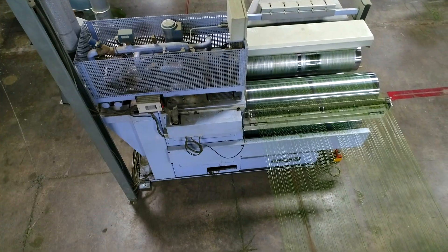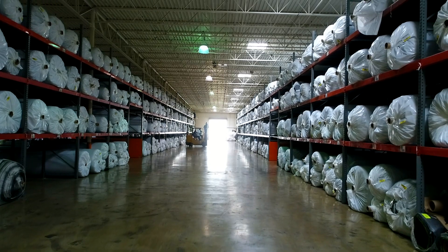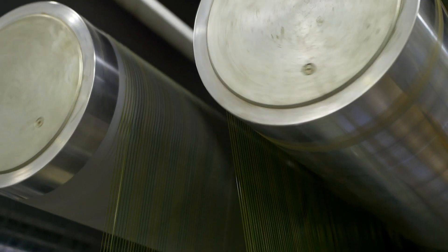Sinlon is part of the largest manufacturer of artificial grass in North America. Our reach is matched by our ambition to develop innovative, sustainable plant-based products for our customers.